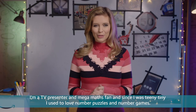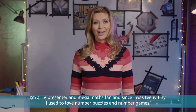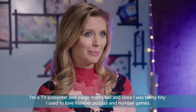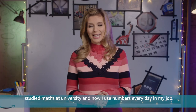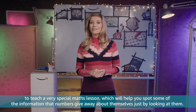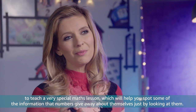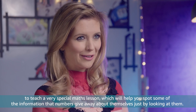Hi, I'm Rachel Riley. I'm a TV presenter and mega maths fan and since I was teeny tiny I used to love number puzzles and number games. I studied maths at university and now I use numbers every day in my job, so I'm taking part in these very important breakfast clubs or VIB clubs with Amazon and Magic Breakfast to teach a very special maths lesson which will help you spot some of the information that numbers give away about themselves just by looking at them.